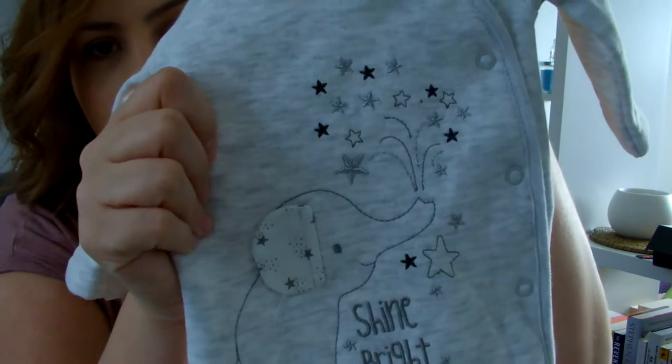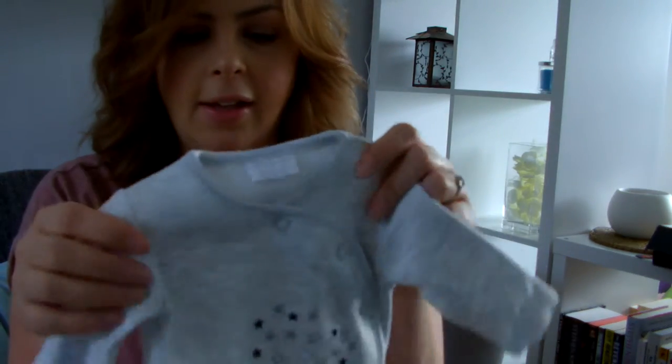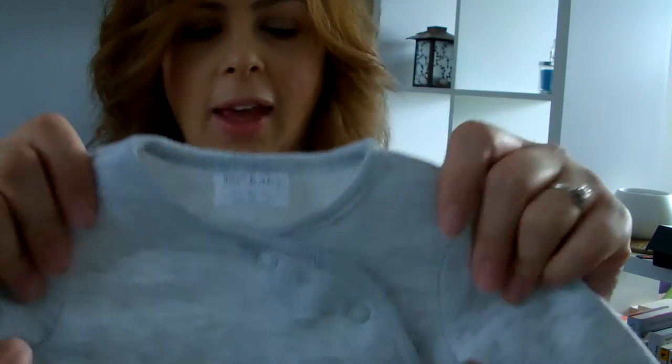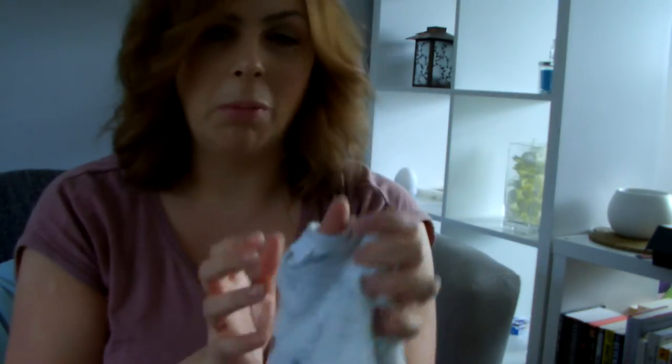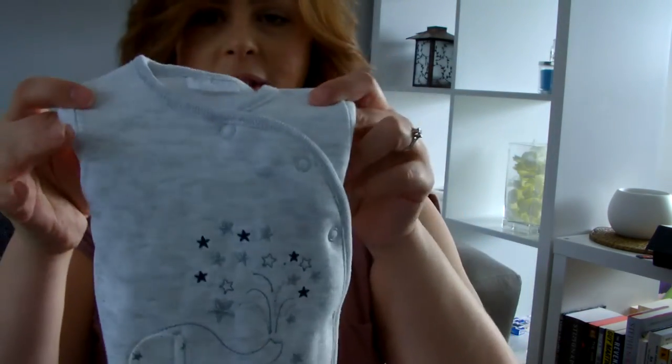It's got a slightly ribbed texture so it's quite thick. I also have a second sleep suit in size zero to three, which is slightly bigger and longer as well. I'm almost six foot tall myself so I'm kind of inclined to think I might have a long baby — I don't know if there's any truth in that, but I just want to make sure the little one fits in it.